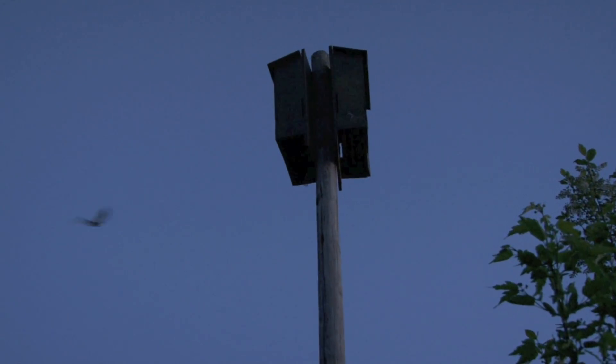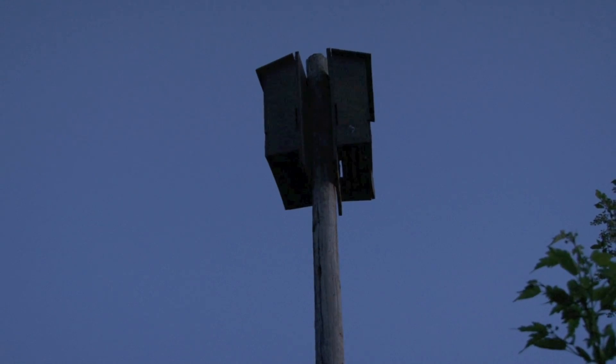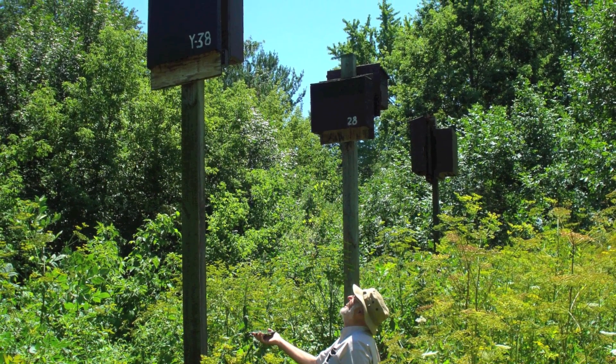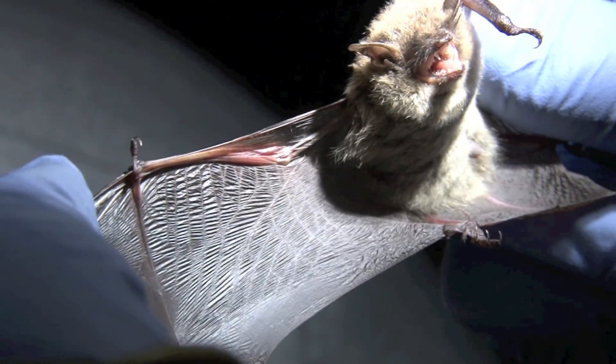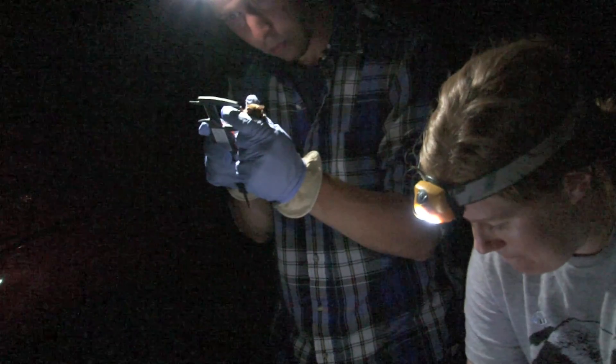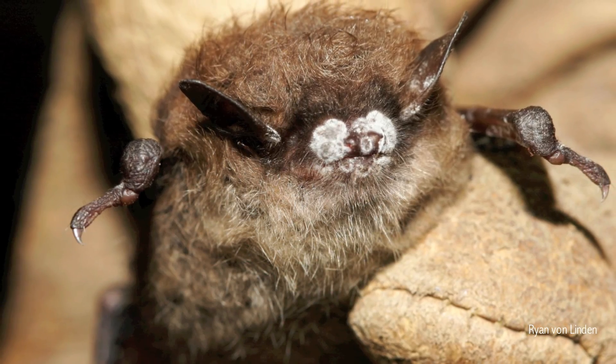Summer Roost Monitoring is a crucial component of the Wisconsin Bat Monitoring Program. Roost Monitoring volunteers provide the program with valuable information that increases our understanding of Wisconsin bats. In addition to lacking information about basic biology, phenology, and population levels in Wisconsin, bats in North America are threatened by the disease White Nose Syndrome.